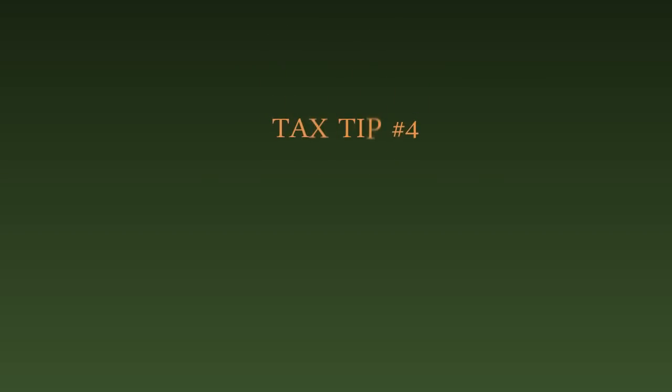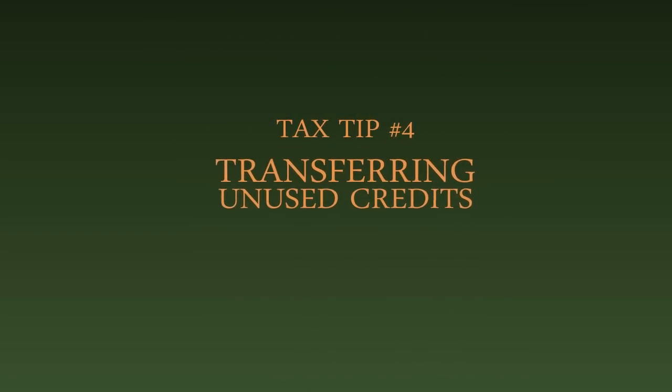Tax tip number four: transferring unused credits. If your spouse or common law partner cannot claim all of their federal tax credits, you can claim the unused portion. The unused credits that can be transferred to your spouse include tuition fees, education and textbook credit, pension credit, disability tax credit, and the age credit. However, you cannot claim these credits if you were separated at the end of the year.